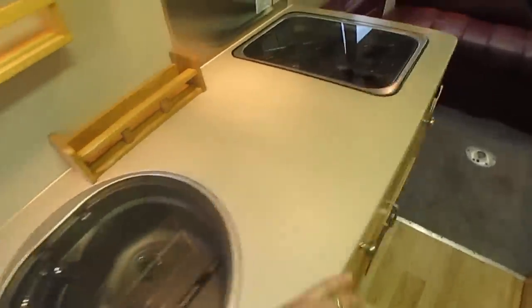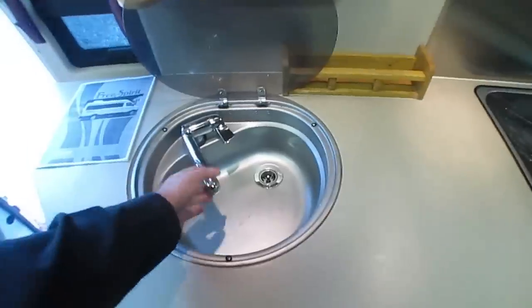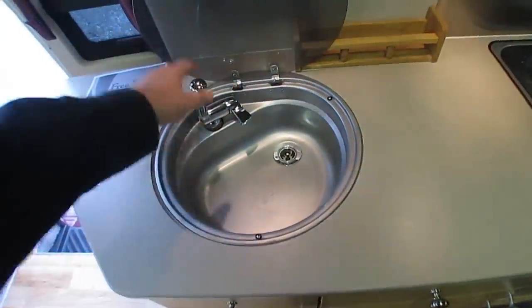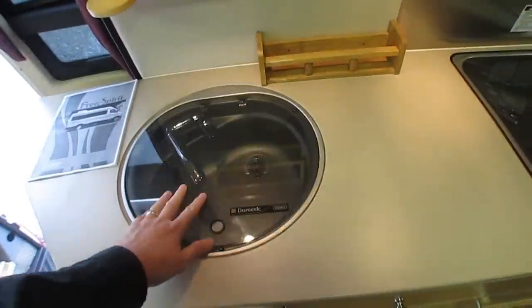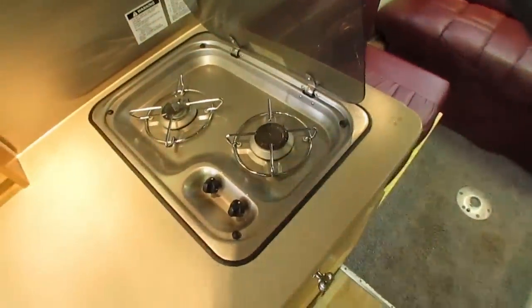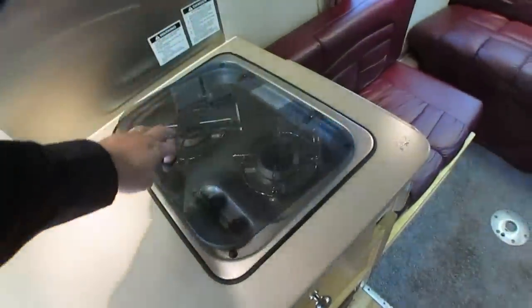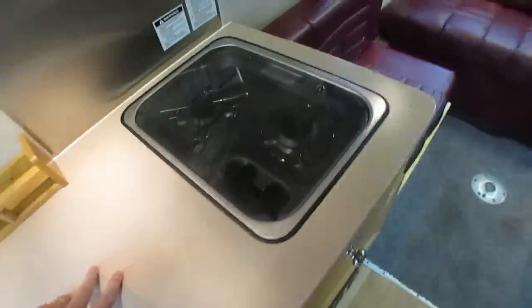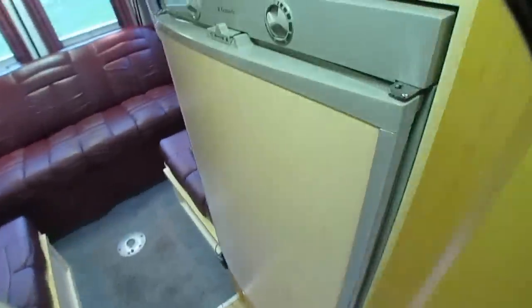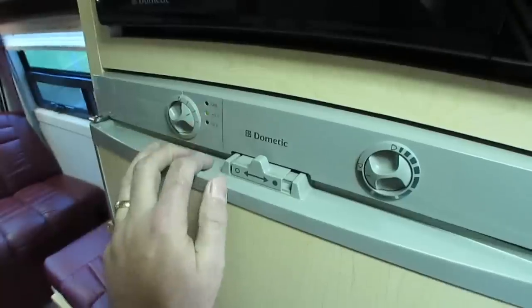The kitchen area — considering you're only in a 22-foot vehicle — is pretty impressive. I think they've added some spice racks; I guess they like to cook. I like the fact you've got a built-in sink cover for extra food prep and countertop space. Doesn't look like they really cooked any in here — unusual to have all those spice racks and not really use them. This is a three-way RV refrigerator/freezer — it can run off propane gas, electric, or 12-volt battery.